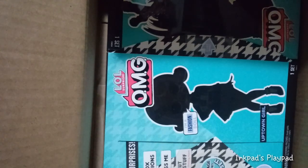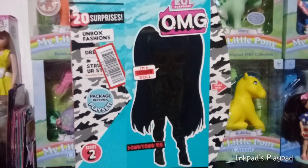Let me just move this aside and I'll blind pick who I'm going to open. Today we're going to be looking at Downtown BB.